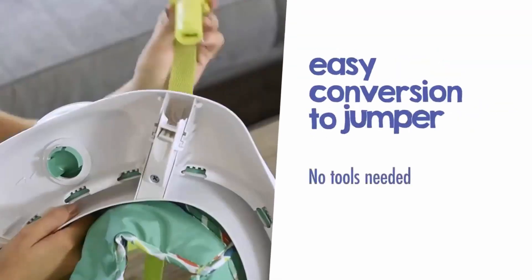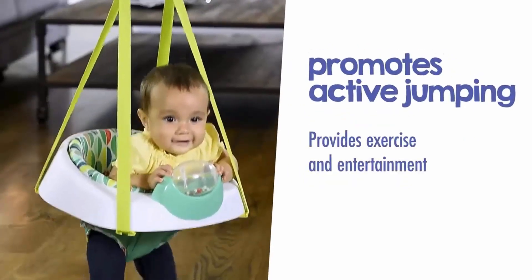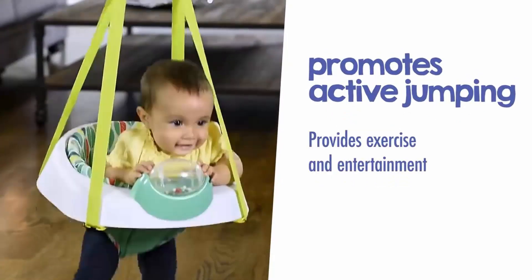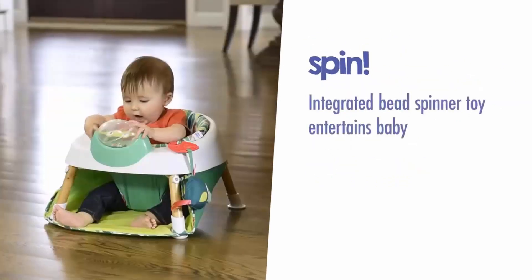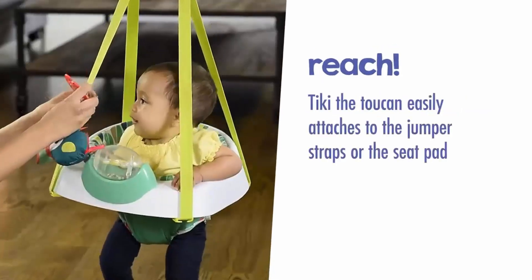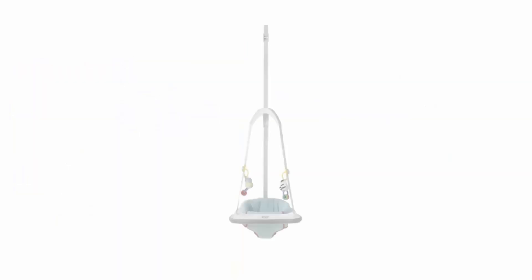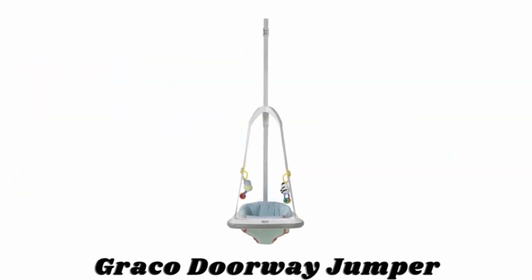Without any tools, you can convert it into a jumper. It promotes active jumping, providing exercise and entertainment. Its integrated bead spinning toy will entertain your baby, and the tiny tropics accessory can easily attach to the jumper strap or seat pad.